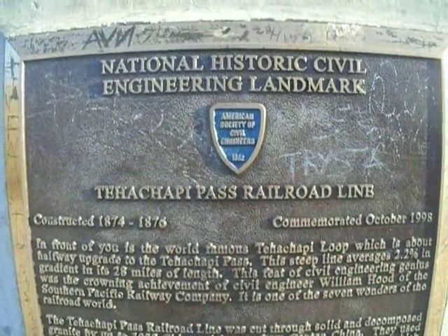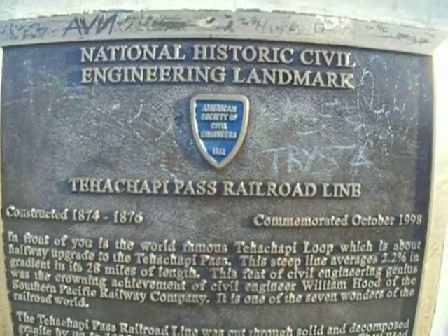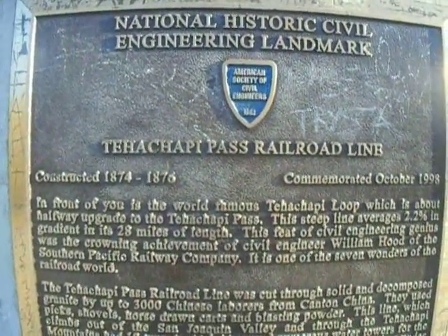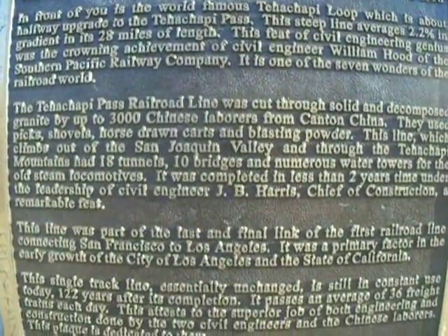We're at the Tehachapi Loop, Tehachapi, California. Actually, it's in Keene, California — a little settlement down below.